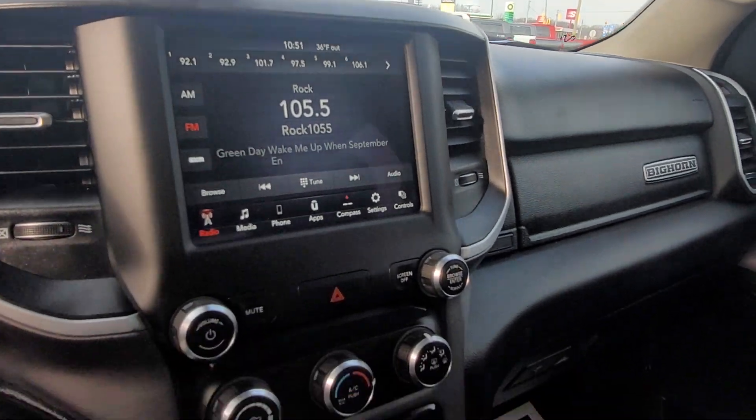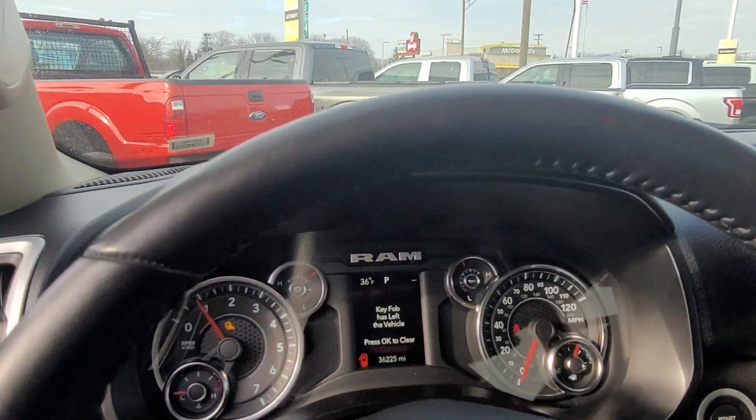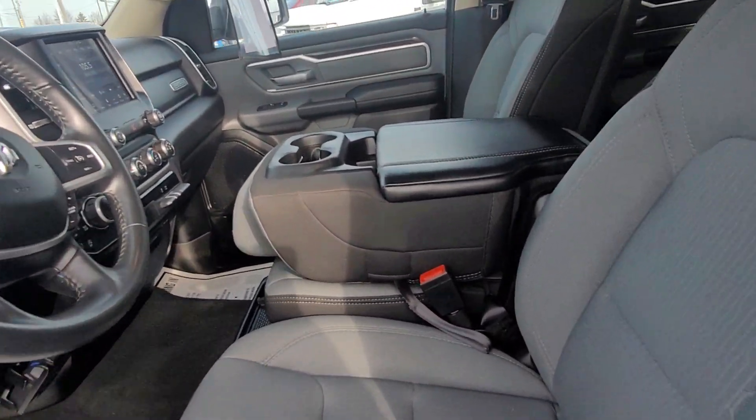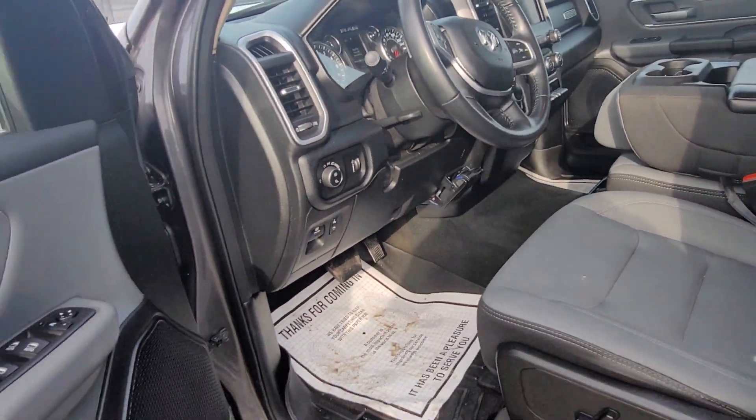Large display. 36,000 miles. Not a bad truck. You have your bench seat here so you can comfortably seat six people.